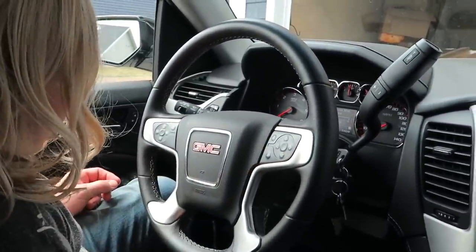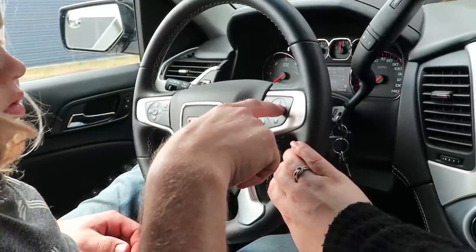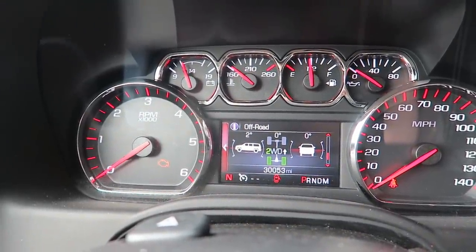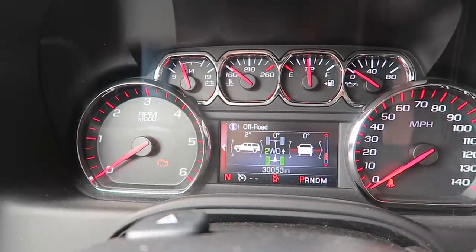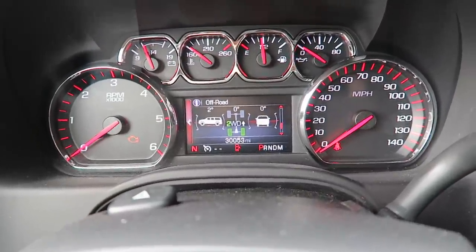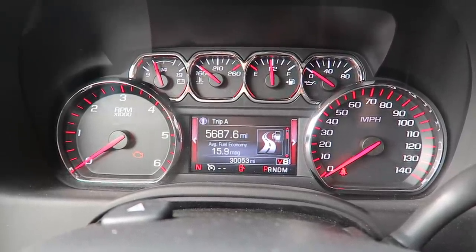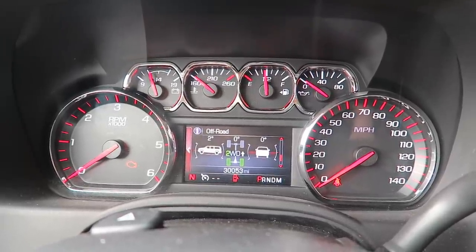The steering wheel has standard cruise control, and this display tells you your average fuel economy, transmission fluid temp, and it actually tells you your grade — basically how level your vehicle is, so if you're going down a steep grade it can tell you that — and whether you're in two-wheel drive or four-wheel drive. Then tire pressure, oil life, and your trip speedometer. I thought that was a really nice feature to have.